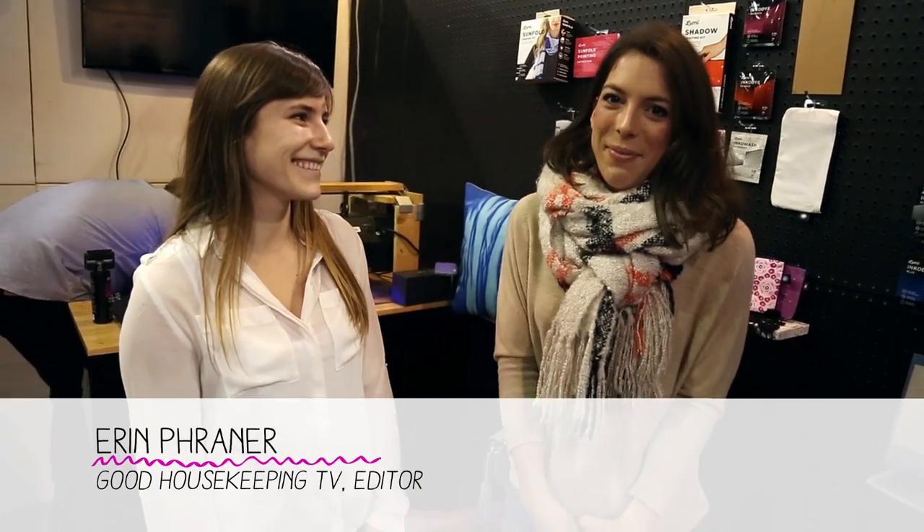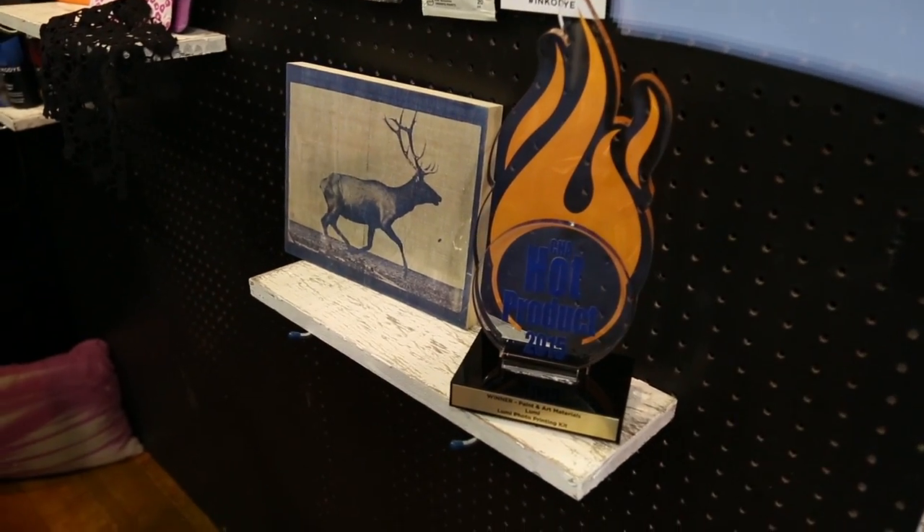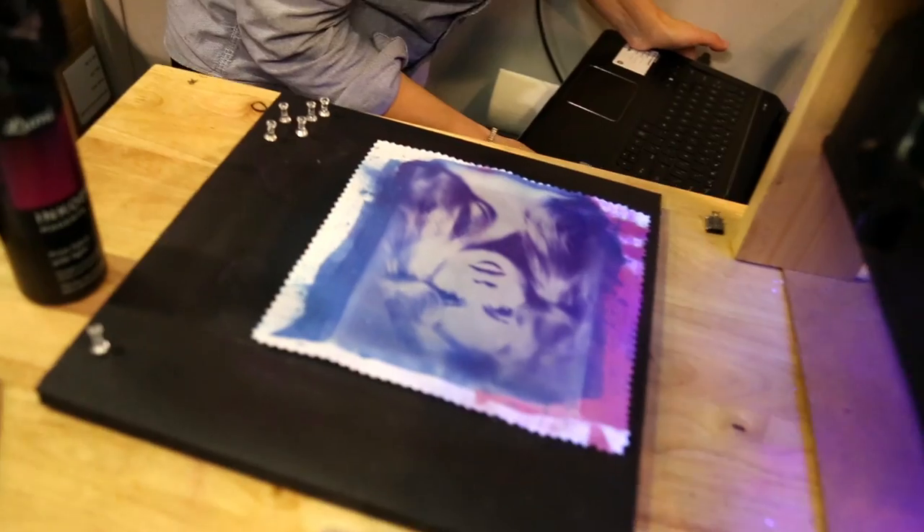Hi, I'm Erin Flayner with Good Housekeeping TV and I'm here with Jessie from Lumi, winner of a Hot Product Award from last night's CHA Awards. Congratulations! Thank you so much, it was really exciting.